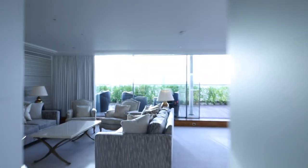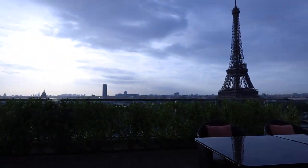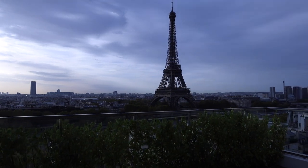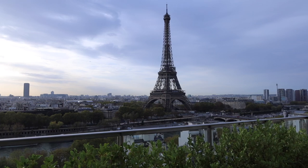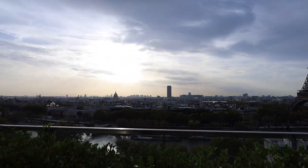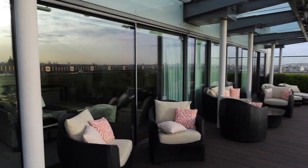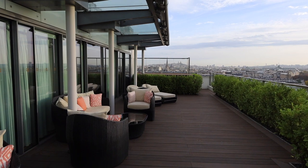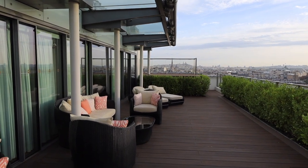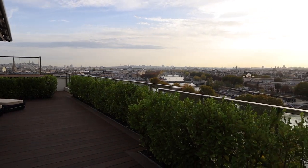The door magically opens and I'm going to show you the best feature first. Can you believe that? Yes, look at that — it's the Eiffel Tower! It's all of Paris right at your feet. Look at that! All the way from the Sacré-Cœur church on the hill over there — panoramic view.